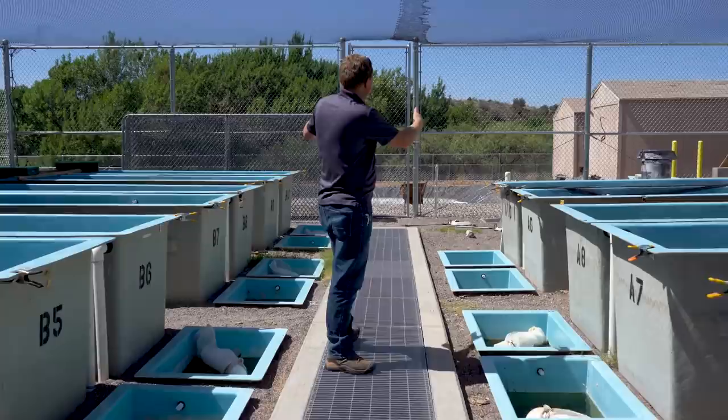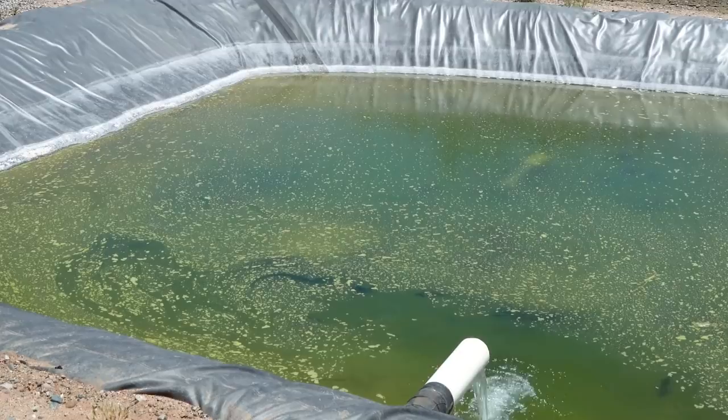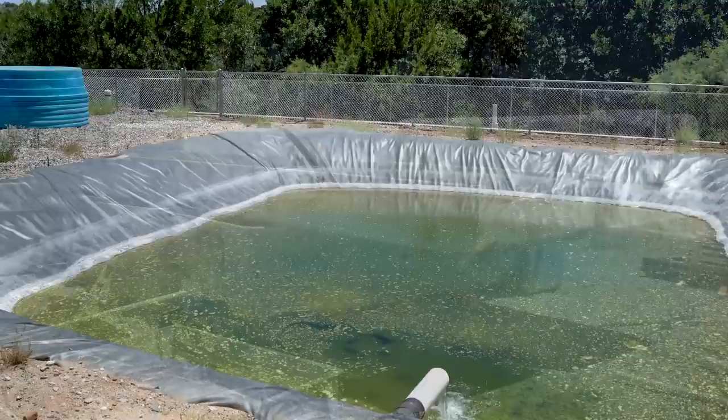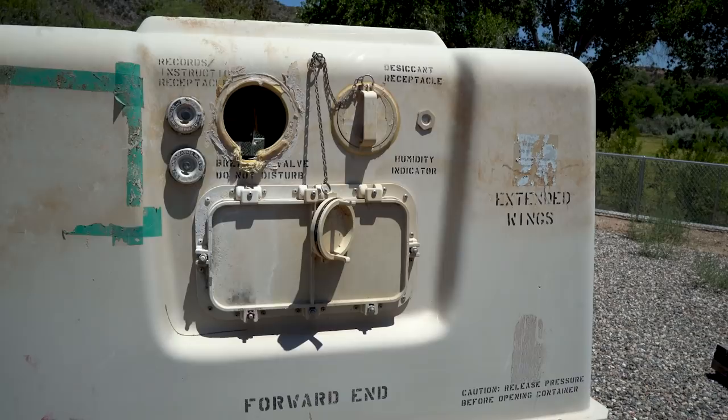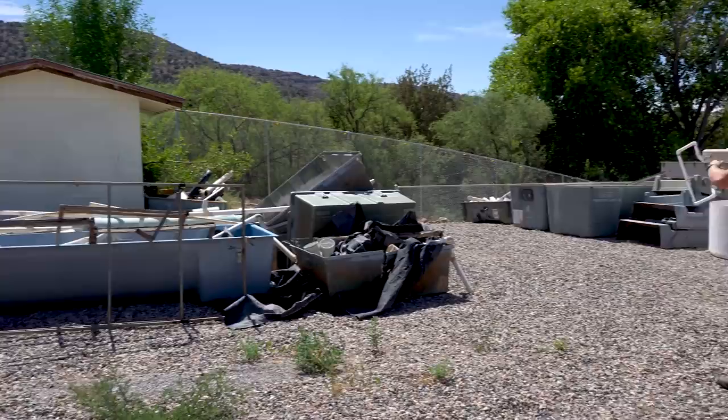Water from the two troughs combines and feeds the new ponds. Two PVC-lined ponds are replacing the older concrete ponds that used to be here. The remaining military shipping containers that used to make up all of the spawning tanks are still on site. The perimeter fence now runs around the entire property with electric wire on top to prevent raccoons from getting in — that was installed in phase two.